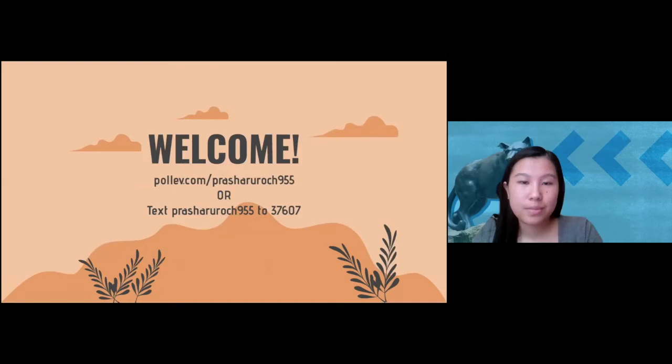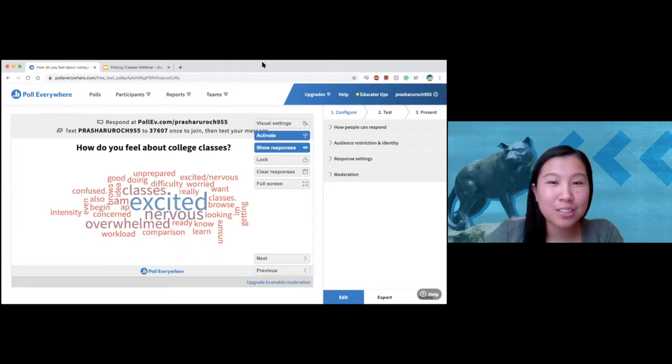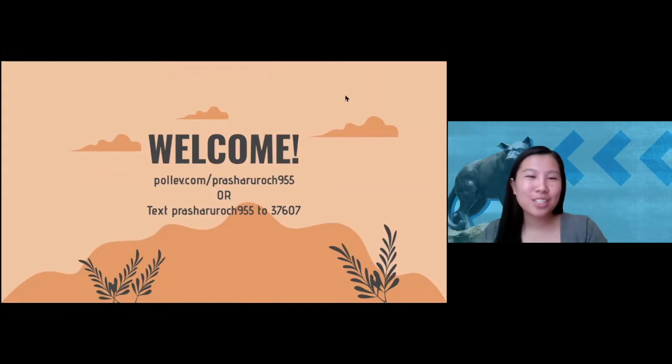To get started, we wanted to do a quick word cloud poll to see how you're feeling about picking your classes right now. The question is: how are you feeling about college classes right now — the difficulty, the workload? Responses like 'confused' sound like what you'd expect. Going into college in general can be really anxiety-inducing, but hopefully this webinar is able to alleviate some of those worries.